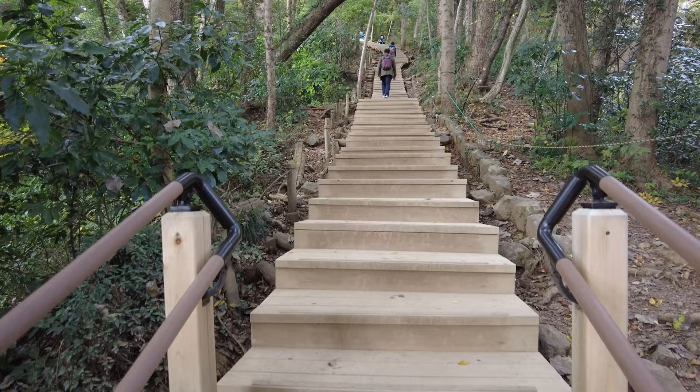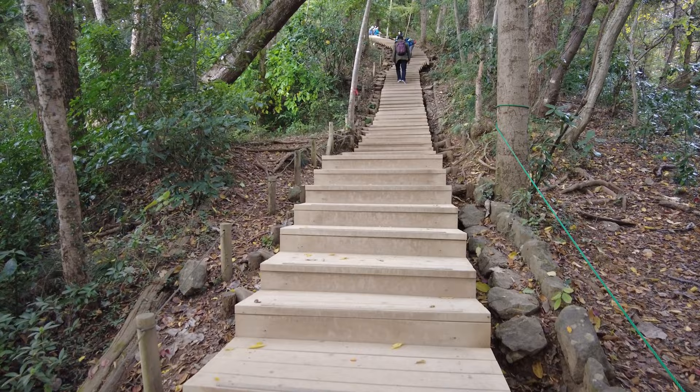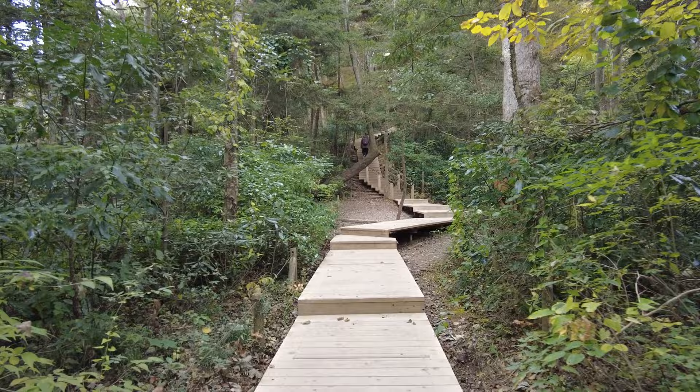As I'm coming close to the peak, suddenly these wooden stairs show up. It's a little more to the peak — the stair parts are the hardest, but there are more stairs ahead.